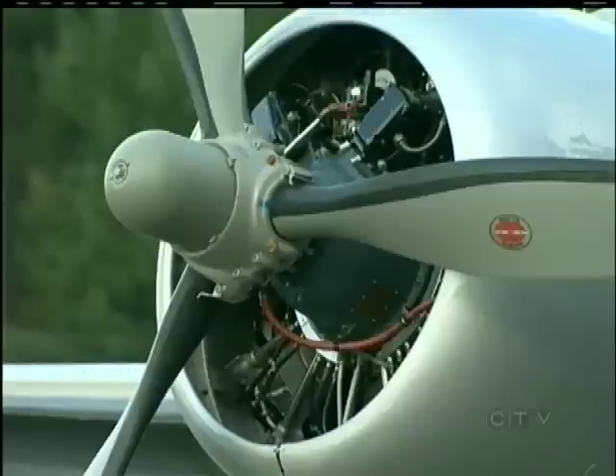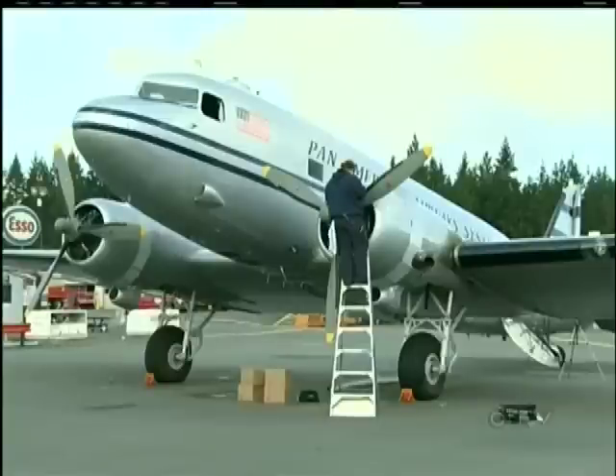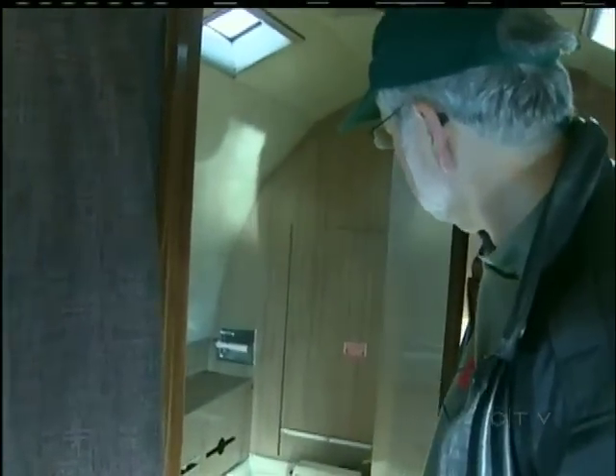Well, it was flown so many different ways over the years that we picked a year of 1949 to reflect the exterior with the Pan Am scheme. And in the interior, we decided to leave it as the chairman of the board of Johnson & Johnson had it.